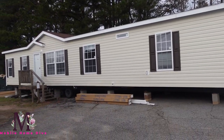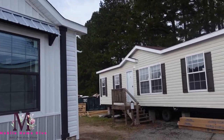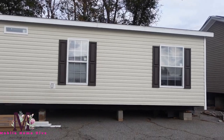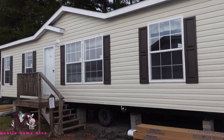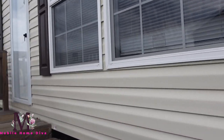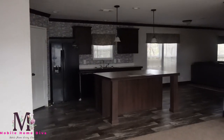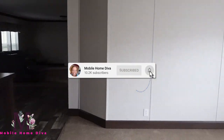It's the Mobile Home Diva, and in today's video we're going to be touring the Fleetwood Homes. The name of this home is the Lexington — again, this is the Lexington. It's a four bedroom, two baths, one thousand seven hundred ninety square feet. Let's go in and take a look, shall we? All right, this is the Lexington.